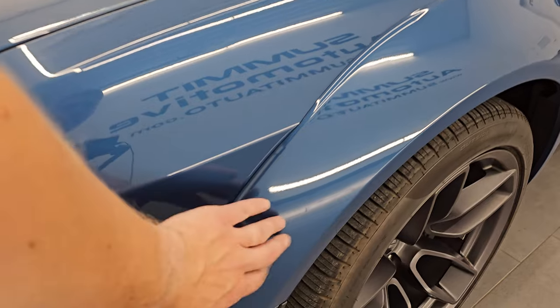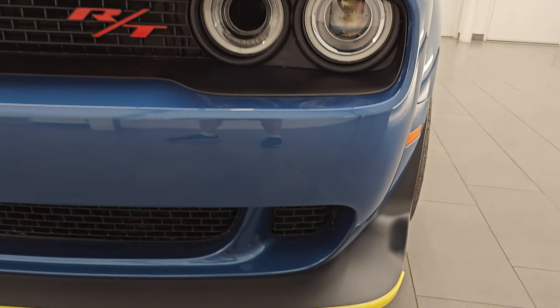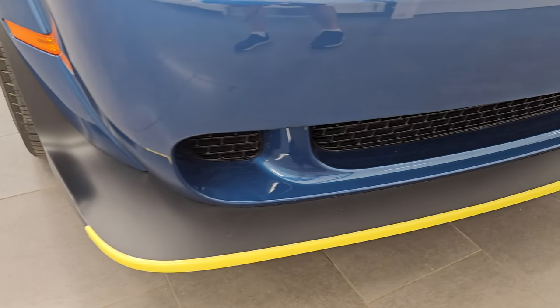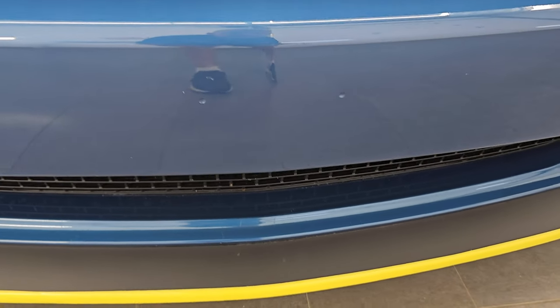You get the fender flares with the wide body. This one does have the HID headlamps and LED running lights — I'll turn those on at the end of the video so you can see just how bright they are. The front bumper and lower valance are absolutely perfect. It still has the guard on there and the front bumper has never been drilled into.